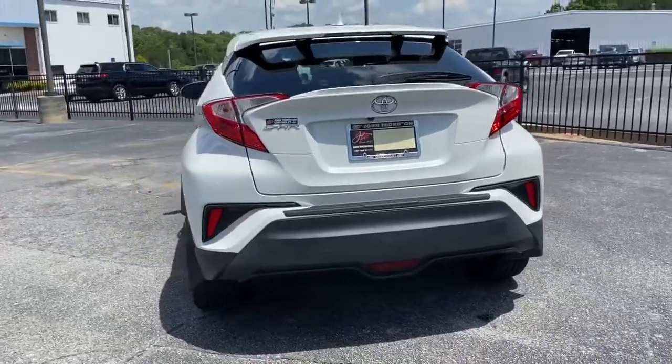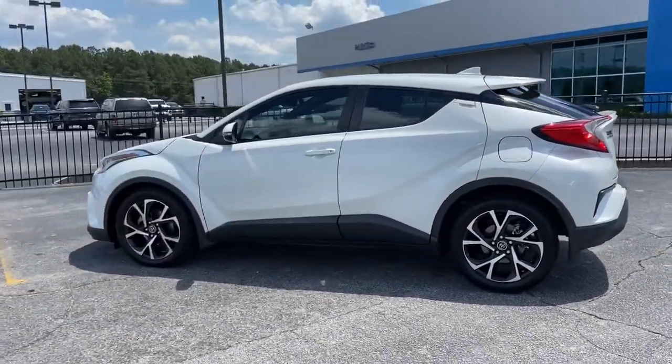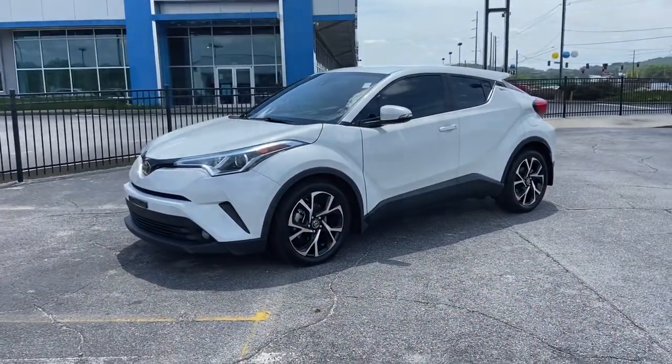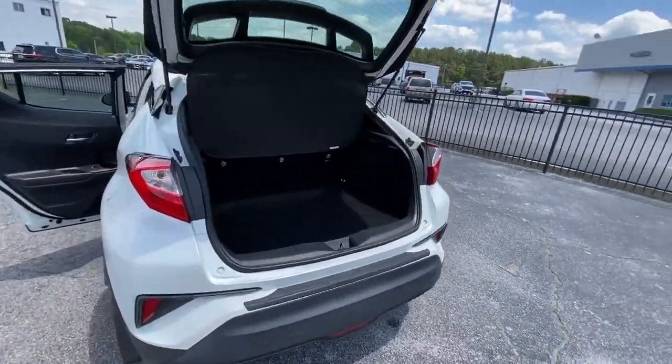It delivers a flexible interior to help you handle cargo, driver assistance features to keep you safe and focused, a touch screen infotainment system, and agile handling — all wrapped up in a bold, chiseled package. The following are some of this vehicle's highlighted options.